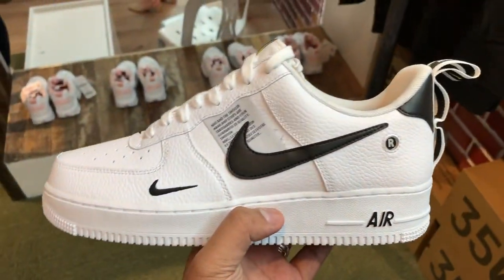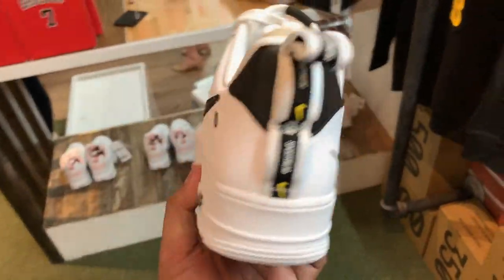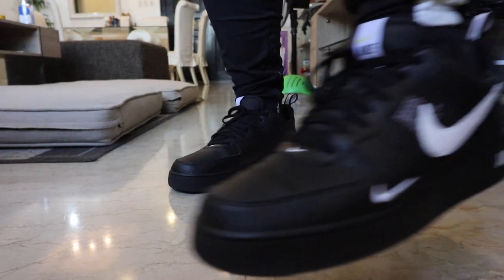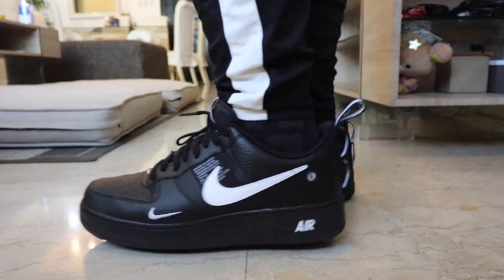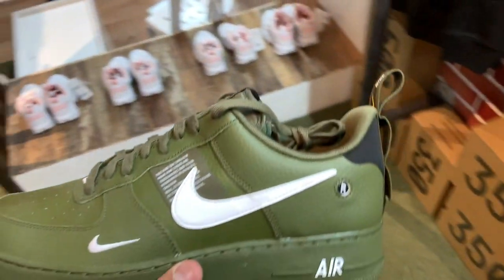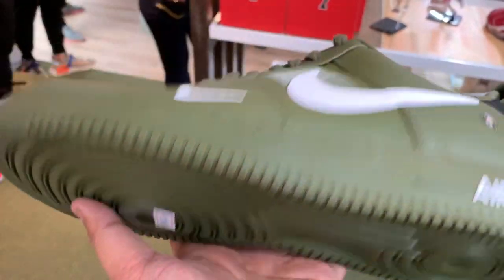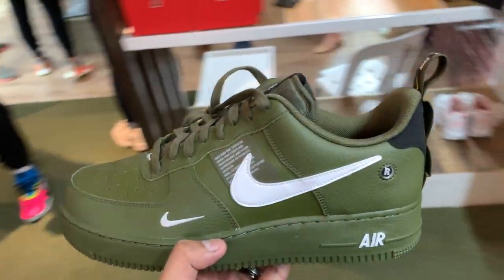First up, they have a wide range of Air Force One Utilities in three different colors — white, black, and olive green. This is the Air Force One with the over-branding. I actually bought the black pair and did a review on that one — I'll put the link down below. The SRP usually sells for less than 5,000 pesos, but they are selling it for a little over 6,000 pesos. So if you missed your chance to cop one and you really want to buy one, you can get it here at a slightly higher price.